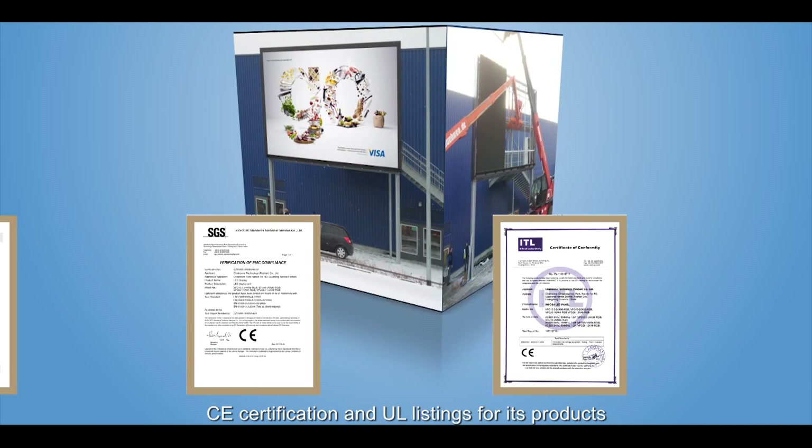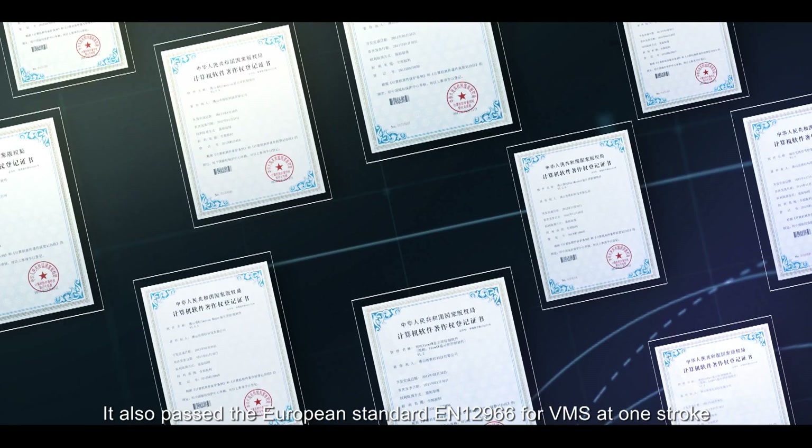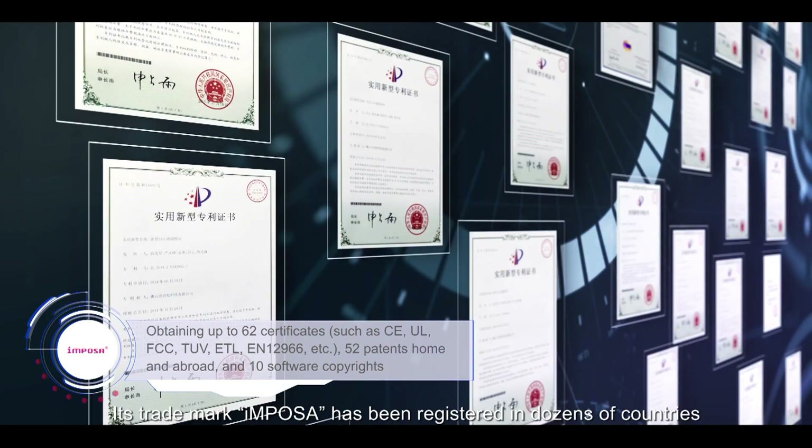It also passed the European standard EN 12966 for VMS at one stroke. Its trademark, IMPOSA, has been registered in dozens of countries and regions such as China, USA, Canada, EU, Brazil, and more.